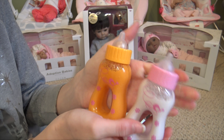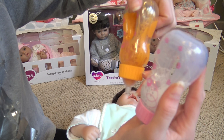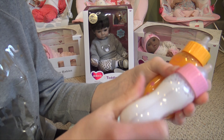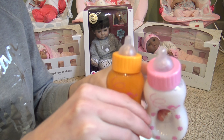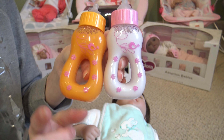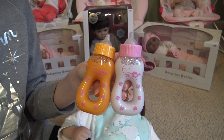I definitely recommend getting these. They are really inexpensive but very nice quality — you get two of them, they're really durable, and I love the way they work. I've always been amazed by magic bottles because it's like, where does it all go? I love these and I highly recommend them.